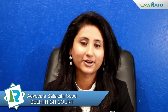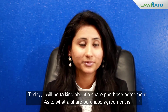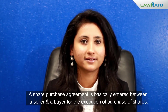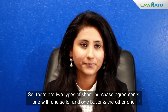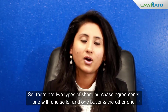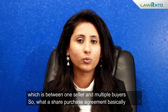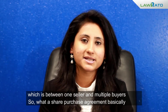Hi guys, I'm Sadakshi and today I'll be talking about a share purchase agreement — what a share purchase agreement is. A share purchase agreement is basically entered into between a seller and a buyer for the execution of purchase of shares. There are two types: one with one seller and one buyer, and the other between one seller and multiple buyers.